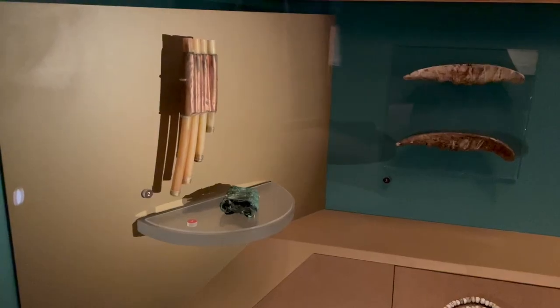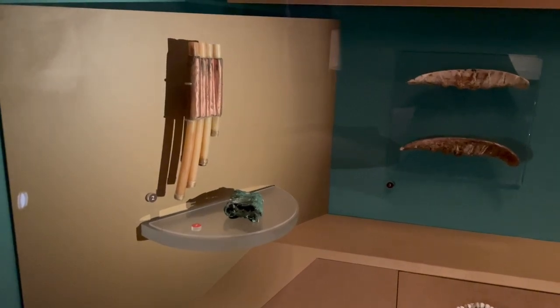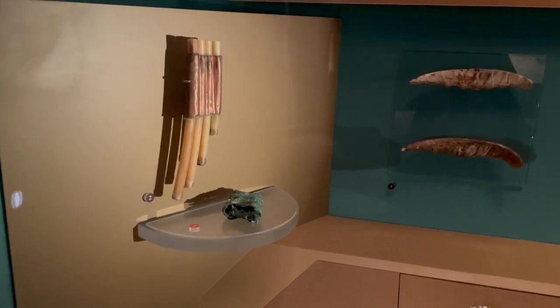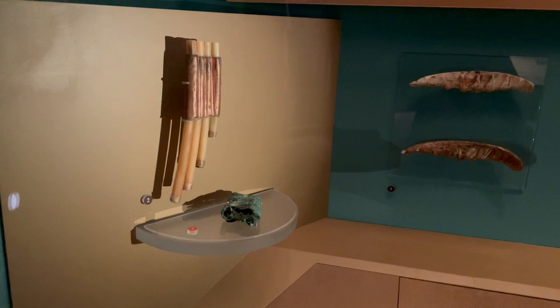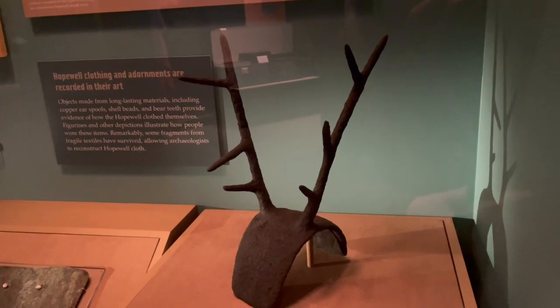This is a copper and bone pan pipe made by the Hopewell. It's a replica, but they would take the wing bones of a heron and create these pipes cut to lengths that would make more natural sounds. Also a replica of a copper and wood headdress made by the Hopewell in Ohio from AD 100 to 400. When archaeologists first excavated it, the headdress was found flattened because the earth had crushed it.